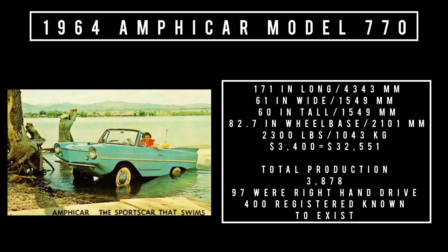Specs: 171 inches long, 61 inches wide, 60 inches tall, riding a wheelbase of 82.7 inches. It weighs 2,300 pounds. Price was $3,400, equivalent to $32,551 in 2023. Total production for the entire run was 3,878 units, of which 97 were right-hand drive. Out of the 3,878 produced, only 400 are known to exist today.